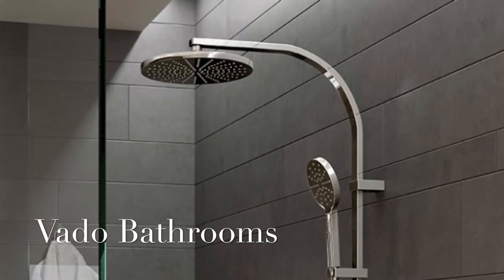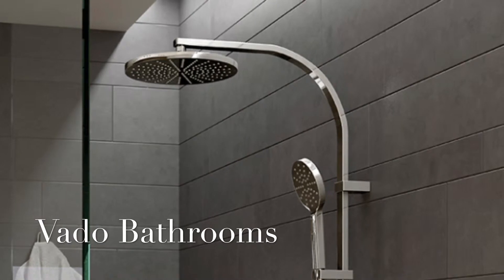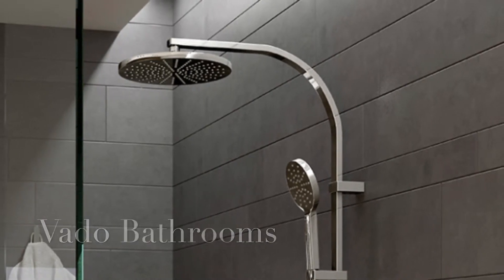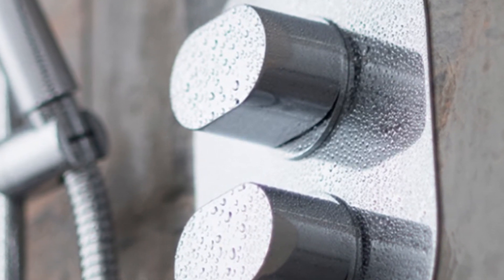Vero, a leading British bathroom manufacturer providing high quality bathroom ware, are the suppliers of these impressive bathrooms that benefit from heated towel rails, chrome fittings and Italian tiling.